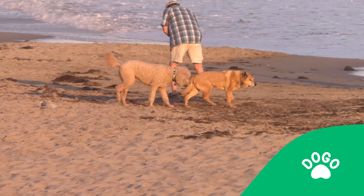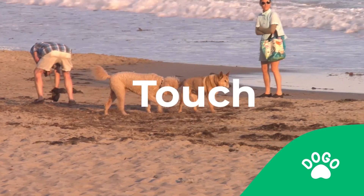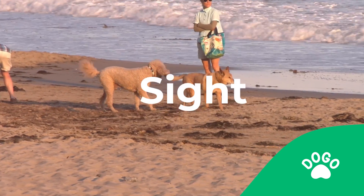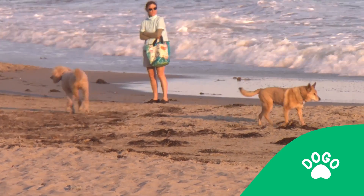Like humans, dogs have five neurological senses: taste, touch, hearing, sight, and smell. And of these senses, smell takes the lead in the canine world.